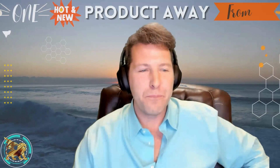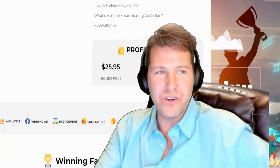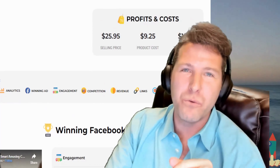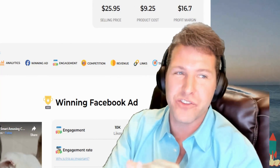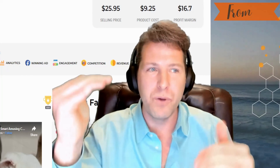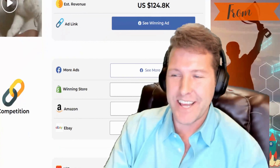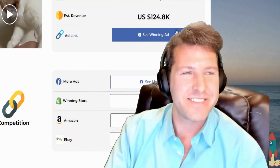Let me break down the profit margins here so you guys can have an idea. You could sell this anywhere from $24.95 to about $30. The profit margins are around $20 — about $16, $17 — but the way I do my shipping and get higher average order values, I know profit margins can be much higher. The product cost is about $8 to $9, and you can most likely get it down to about $7. This new product just launched on November 1st and it's already pushing $124,000. That's exciting to see.